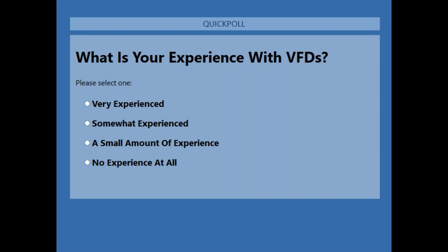The next question is specifically about your experience with VFDs in general — they don't have to be Unitronics VFDs, but VFDs in general. The responses are roughly split into thirds: a little less than one third are very experienced with VFDs, another third is somewhat experienced, and the remaining third has a small amount of experience.